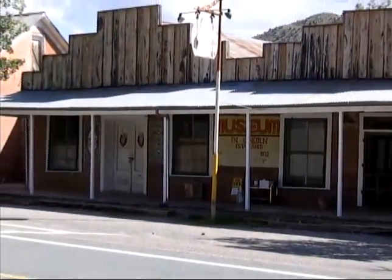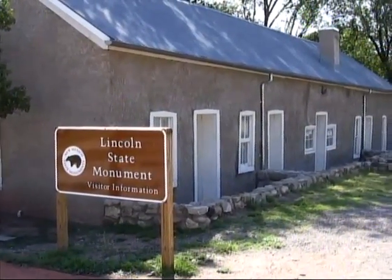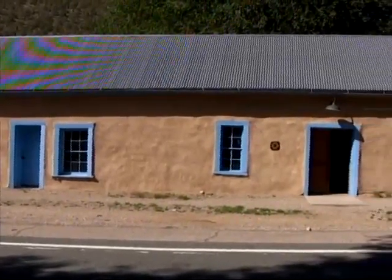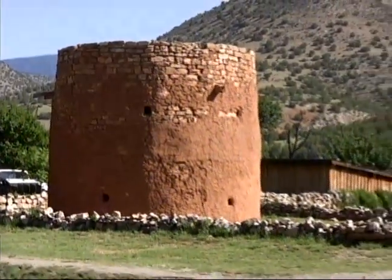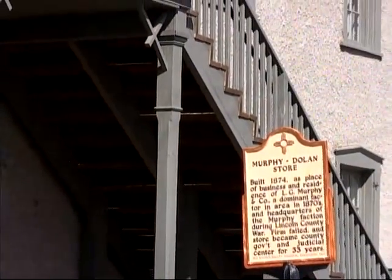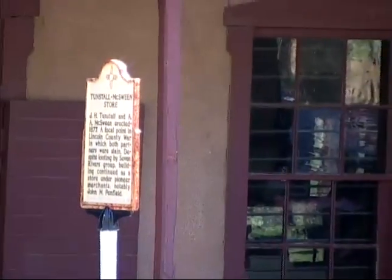A sizable portion of Lincoln is preserved as a state monument to the Lincoln County War, a bloody time from 1878 to 1881 when greedy businessmen and political corruption created a climate of death and destruction in the town. Billy the Kid played a prominent role in the mayhem as a supporter of John Henry Tunstall, a merchant whose arrival in Lincoln helped initiate the war.